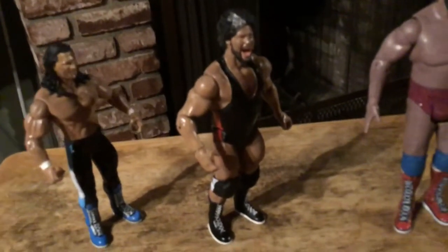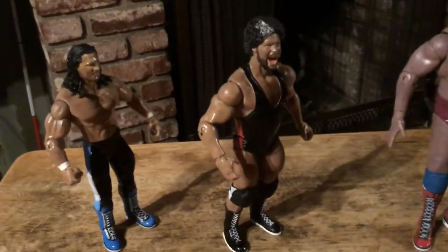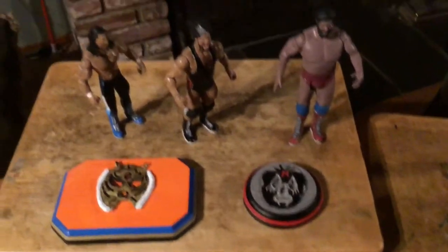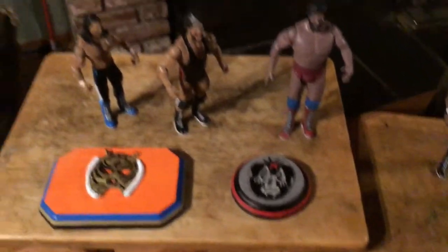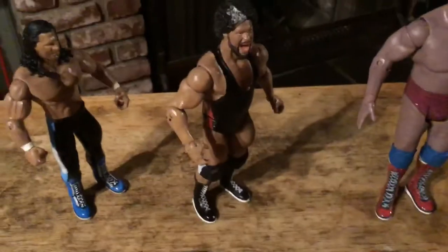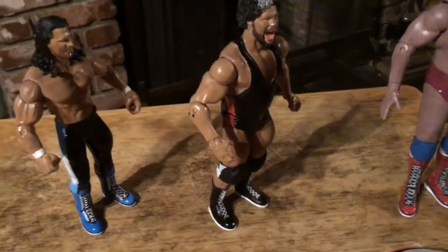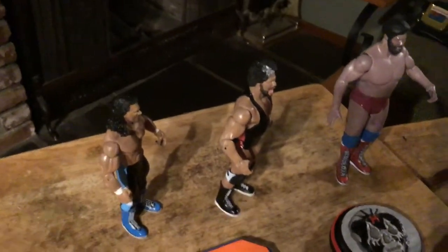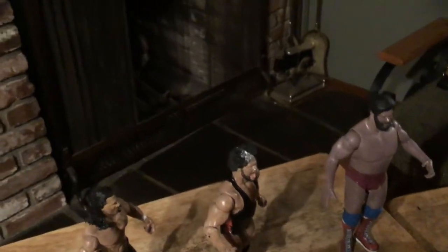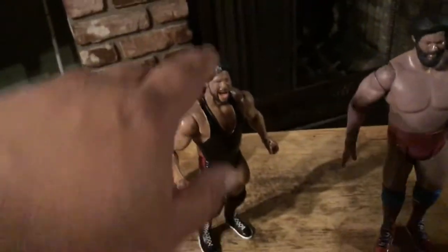I also like to do luchadores from Mexico or Puerto Rico. Here's Hercules Ayala and Rey Gonzalez. I like to do the ones that kind of nobody would do or think of doing — that's what sets me apart, because there's a lot of customizers out there. This is like the second Hercules Ayala I sold, and maybe the fourth Ray Gonzalez, but I always like to do each one different. No figure you get is going to be identical — different colors on the tights and everything. That's what I like about Ray Gonzalez, and Hercules Ayala here with the gray stripe on his head.